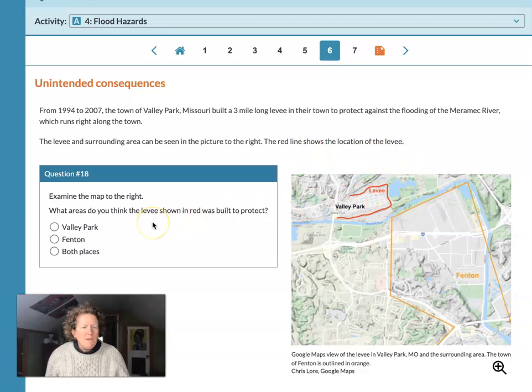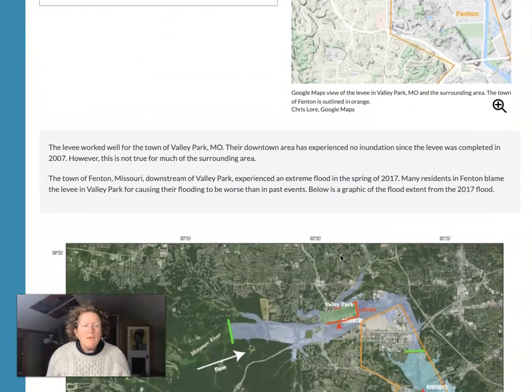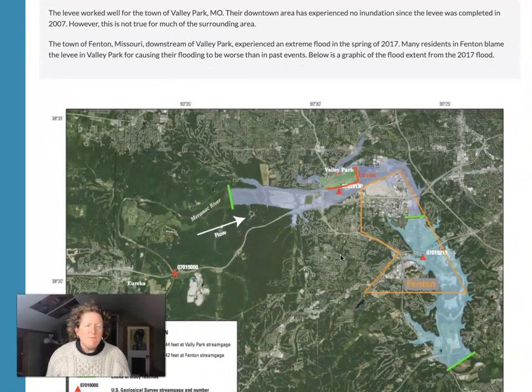Examine the map — what areas do you think the levees shown in red were built to protect? Here's the levee, here's the town of Valley Park, you can probably make a good guess. The levee worked well for the town of Valley Park, Missouri. Their downtown area has experienced no inundation — that's water in the town — since the levee was completed in 2007.